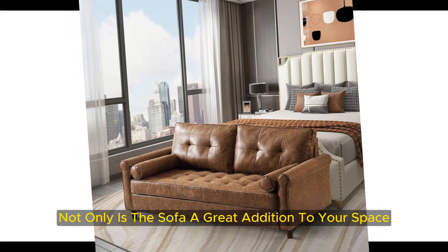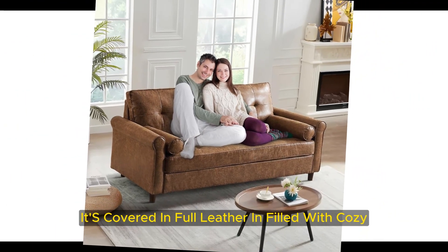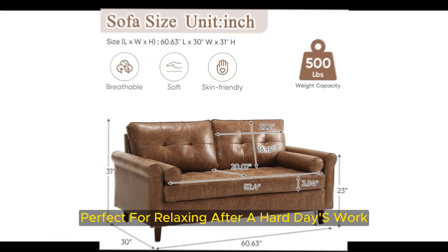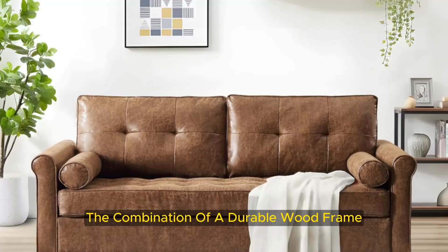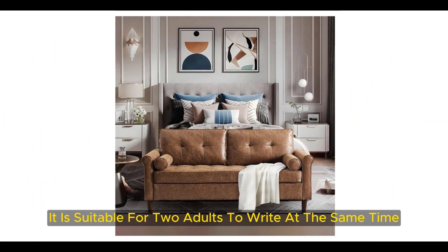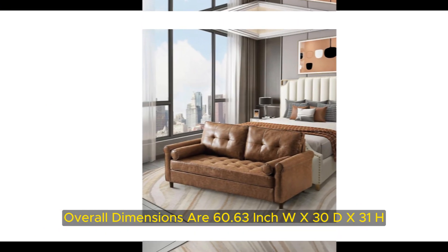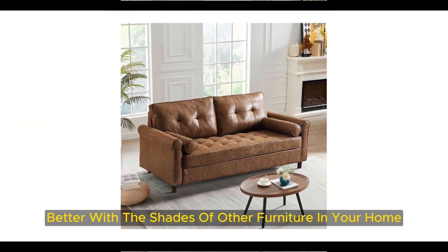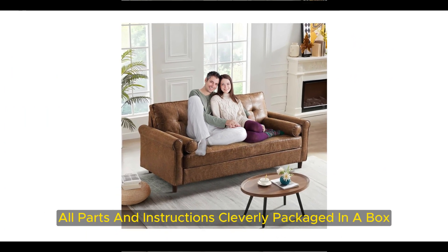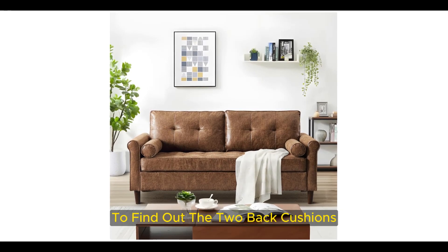Not only is this sofa a great addition to your space, but it also comes with removable cushions and two pillows for extra comfort. It's covered in faux leather and filled with cozy high-density foam padding for ultimate comfort and support, perfect for relaxing after a hard day's work. The combination of a durable wood frame and four solid wood legs enables the chair to withstand a maximum weight of 500 pounds. It is suitable for two adults to sit at the same time. Overall dimensions are 60.63-inch W x 30D x 31H, available in six colors. All parts are cleverly packaged in a box and can be easily assembled in less than 30 minutes.